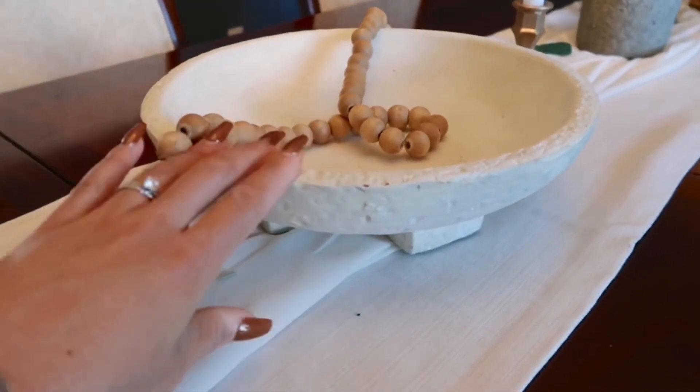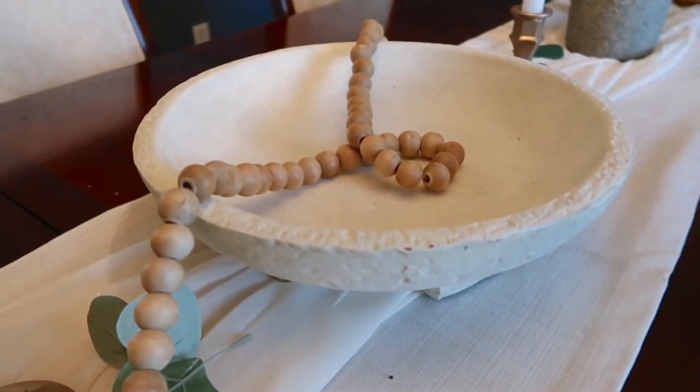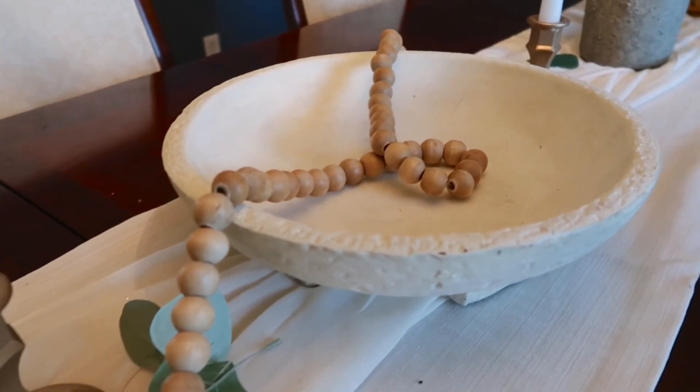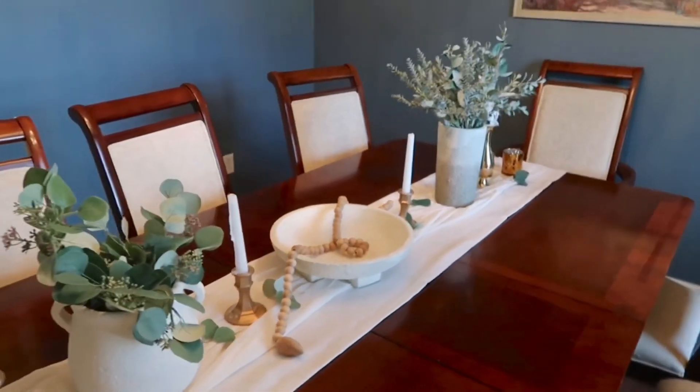What I like about this is that it has a really Scandinavian vibe and I think it looks good in the center. I might change it around because I feel like I change stuff a lot, but I really like that.